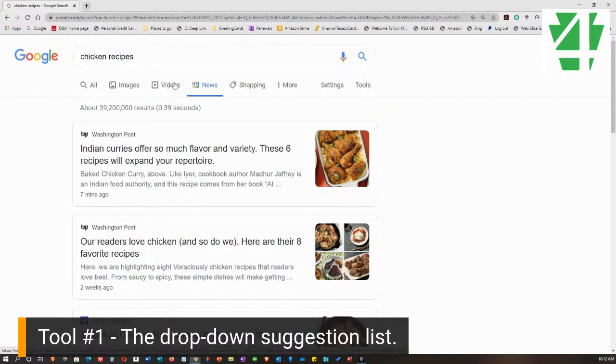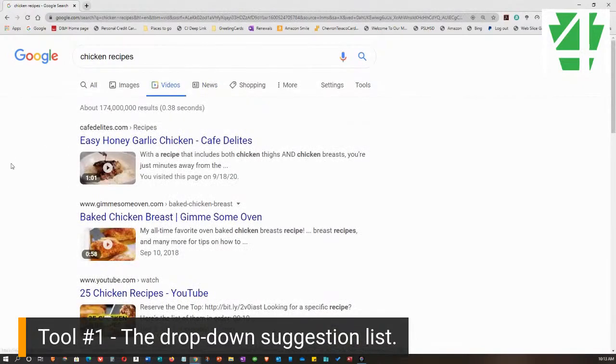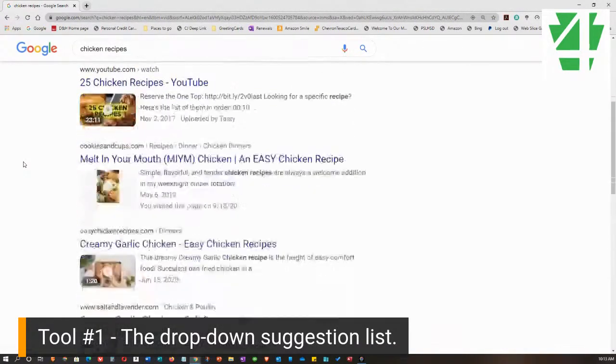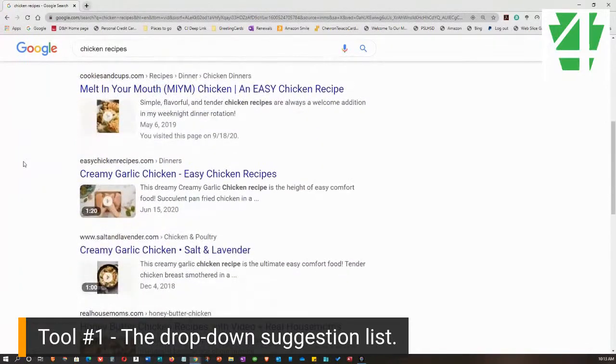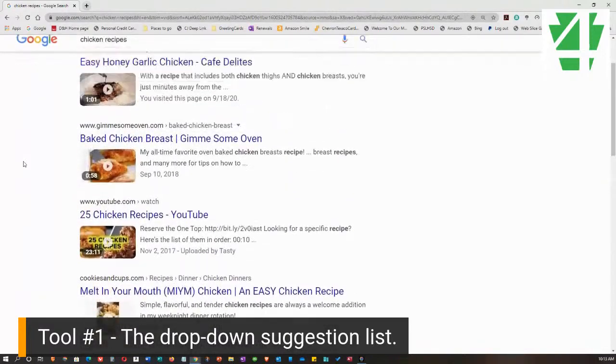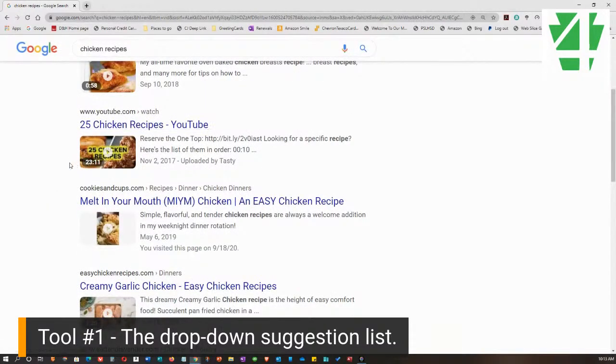Also, Videos. We're still on chicken recipes. If I click on Videos, I can see the websites that have videos about chicken recipes. Not only can I see the videos, in most cases I can see the timing for the video. This first one is a minute and one second, this one is 58 seconds, the next one is 23 minutes 11 seconds. So if you needed a chicken recipe and wanted to narrow it down to a video, you could do that.